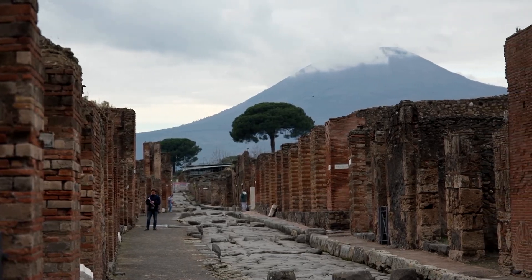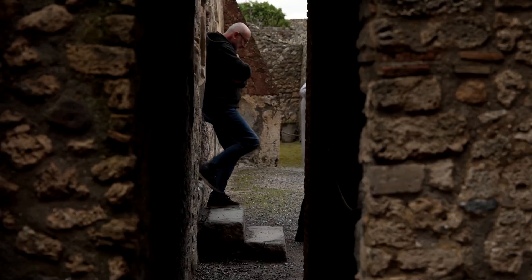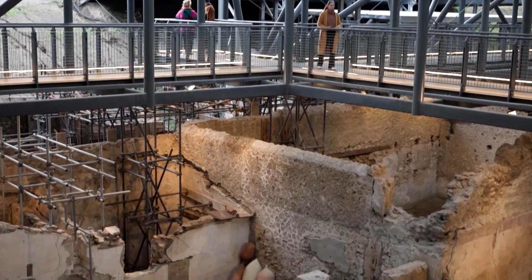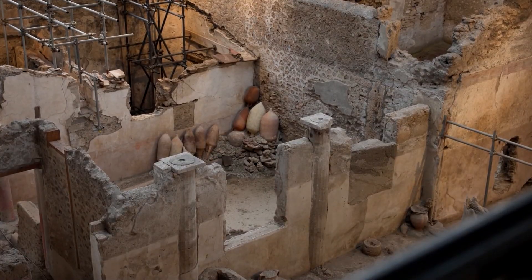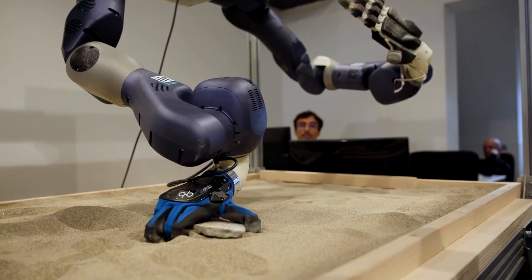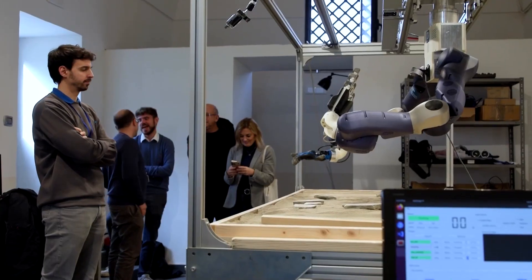In Italy's Pompeii, archaeologists are on a quest to put back together pieces of the once thriving city. Paintings adorn its ruins, long buried underneath rubble when Mount Vesuvius exploded thousands of years ago. Thanks to a pioneering robotic system designed to support them, Pompeii's ancient Roman frescoes are getting a second life.